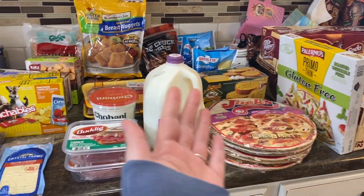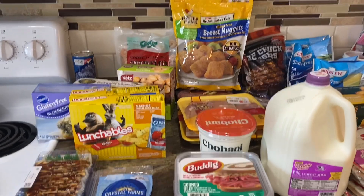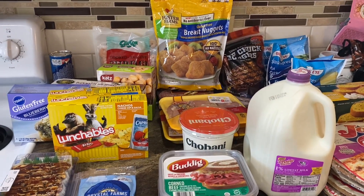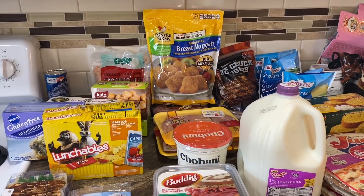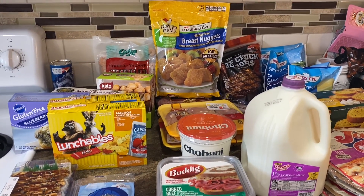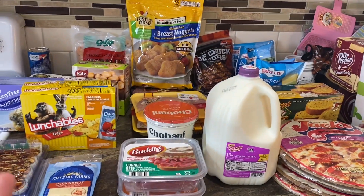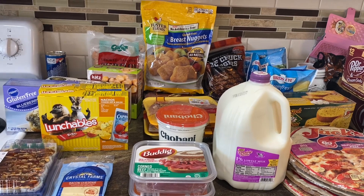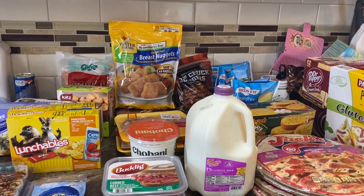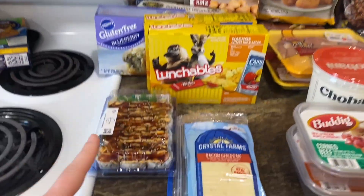We got a lot of cold items this week and I'm super excited about a lot of new finds. If you guys didn't watch the last grocery haul — I am personally trying to do a little more gluten-free stuff. Don't worry, there's tons of stuff in this haul that's not gluten-free. If you're gluten-free you might get some ideas, or if you're not gluten-free and just want to try something that might taste good, I'll let you know.